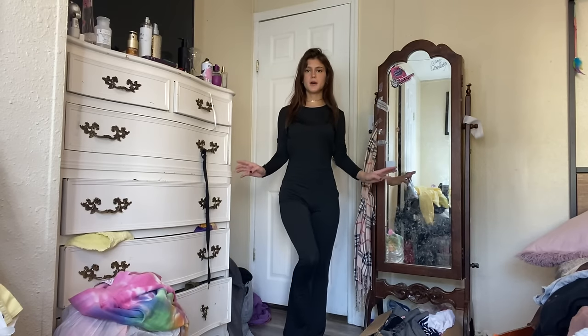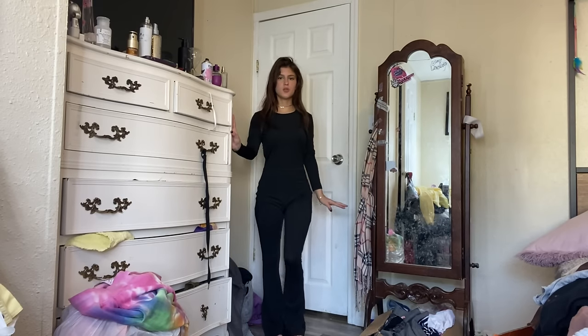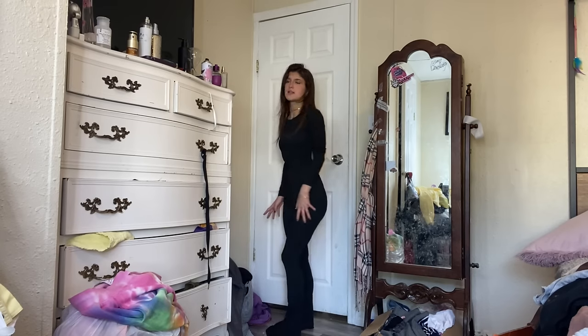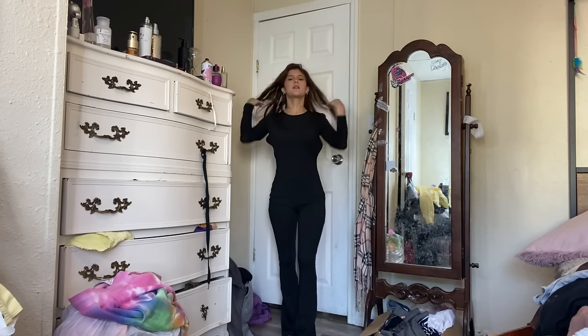So I wanted to try a bell-bottom bodysuit jumpsuit, and here it is. This is how it came. It is backless — very pretty. I like how it is bell-bottom on the bottom. I feel like it's accentuating my waist. Very pretty.